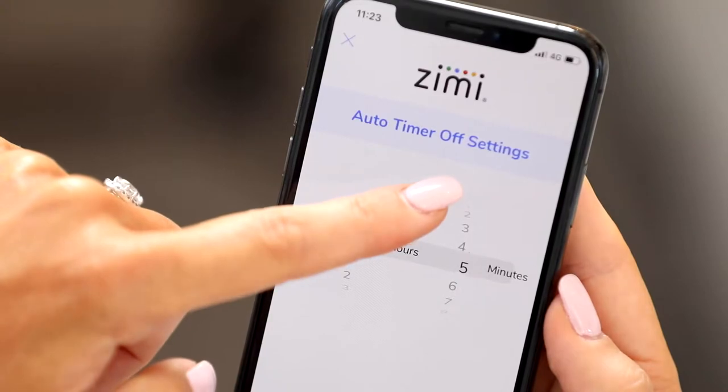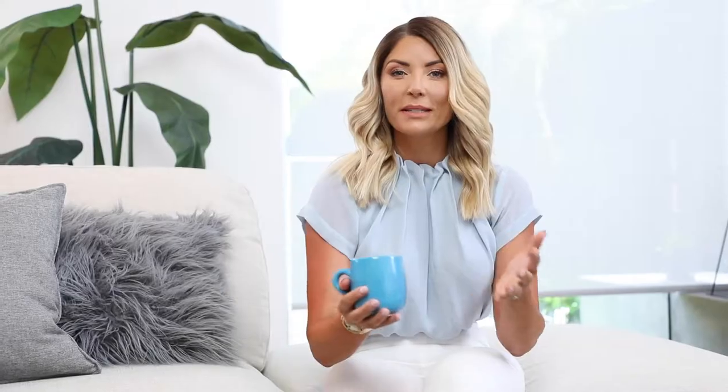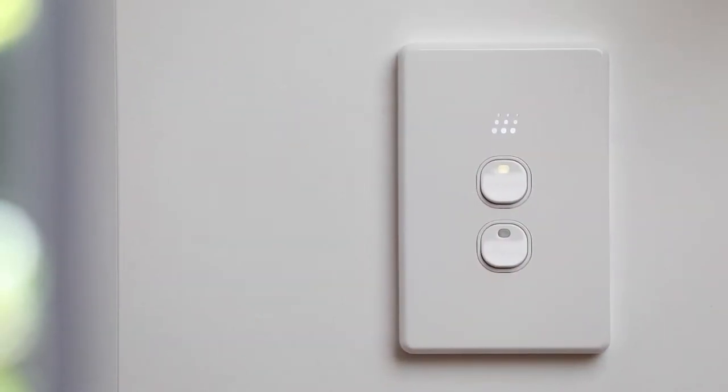Just set a suitable time for each switch in the app. But sometimes I want to ignore the timer, which I can do with a quick double press. With auto off timers I never forget to turn them off, saving power and money.